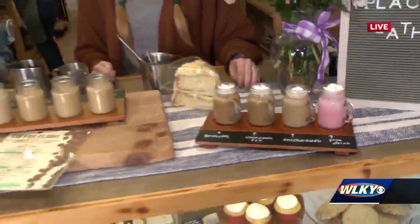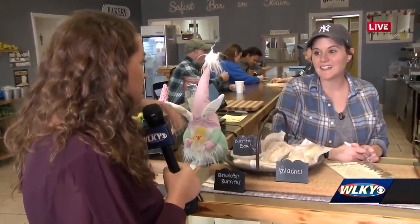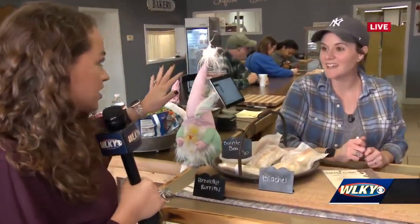I hear the Cinnamon Roll is a really popular one. It's very popular, yes. So people just come in here and hang out. This bar right here is 26 feet long, and all day long people just come and hang out. We just hang out and chat with them and have a good time.